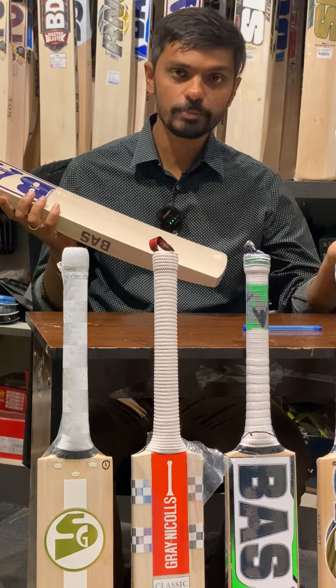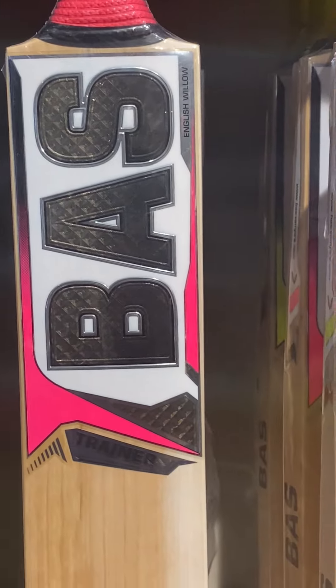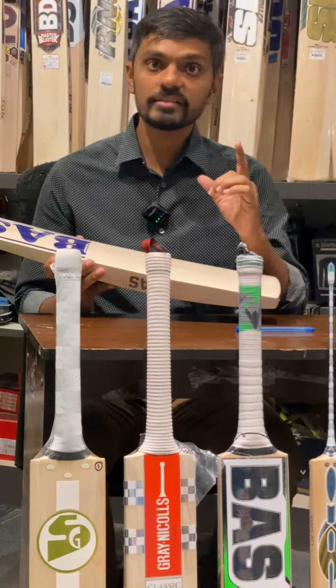They also have some amazing bats in the lower end of the spectrum, such as the King Hitter, under ₹10,000 and around ₹10,000. So that's the number one brand for me.